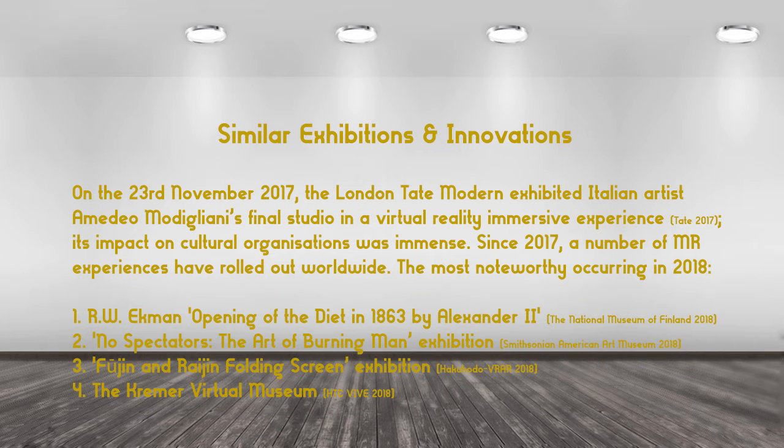Similar exhibitions and innovations: the London Tate Modern exhibited Italian artist Modigliani's final studio in a virtual reality immersive experience in 2017. Its impact on cultural organisations was immense. Since that time, a number of MR experiences have rolled out worldwide. The most noteworthy include R.W. Ekman's 'Opening of the Diet in 1863' by Alexander II, 'No Spectators: the Art of Burning Man' exhibition, the 'Fujin and Rujin Folding Screens' exhibition, and the Kremer Virtual Museum.